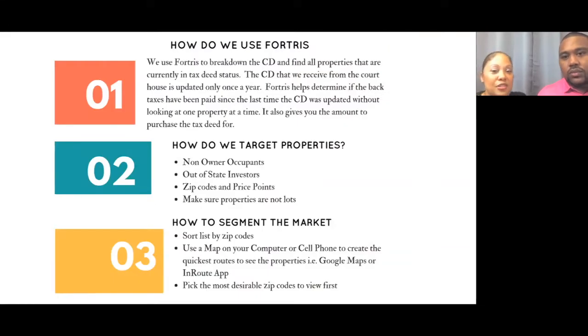We use Fortress to break down the CD and to find all the properties that are in tax deed status. We don't want them in certificate status — we want them in tax deed status so that we can take possession of the property. If someone's living in the property, you can still take possession; you would just have to evict them to get them out.